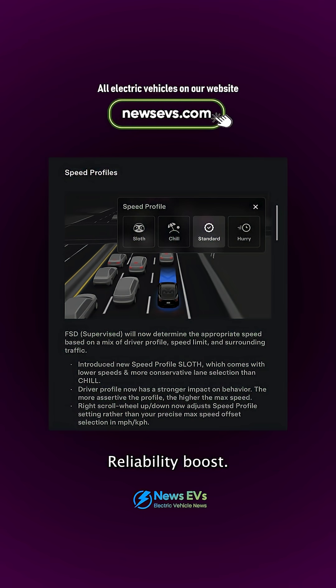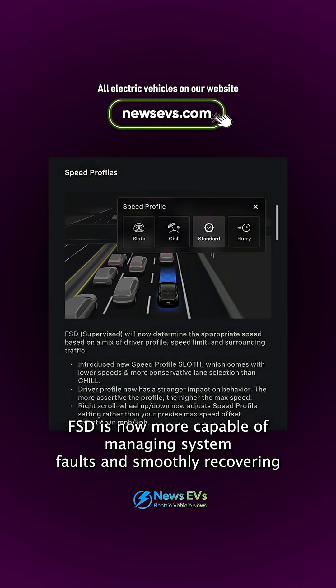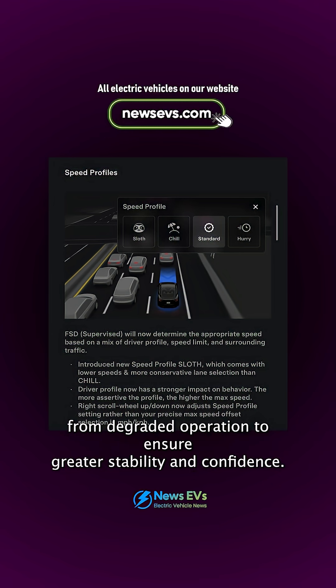Reliability boost: FSD is now more capable of managing system faults and smoothly recovering from degraded operation to ensure greater stability and confidence.